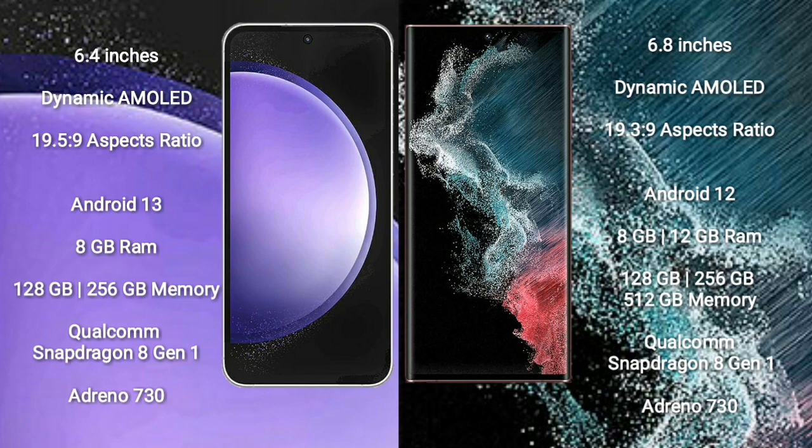Samsung Galaxy S23 FE runs on Android 13. Samsung Galaxy S22 Ultra runs on Android 12. The S23 FE comes with 8GB RAM and 128GB/256GB internal storage, Qualcomm Snapdragon 8 Gen 1 processor and GPU Adreno 730. Samsung Galaxy S22 Ultra comes with 8GB/12GB RAM and 128GB/256GB/512GB/1TB internal storage, Qualcomm Snapdragon 8 Gen 1 processor and GPU Adreno 730.